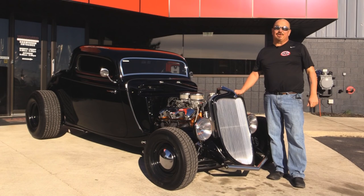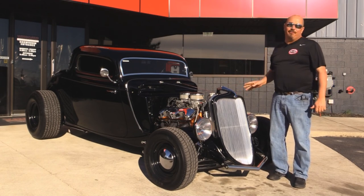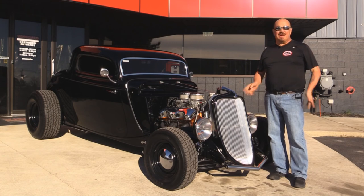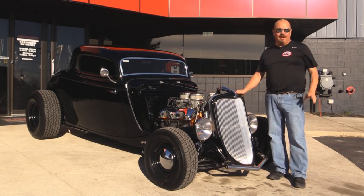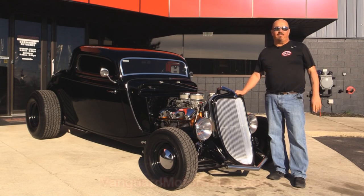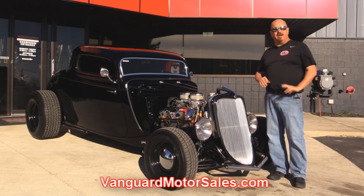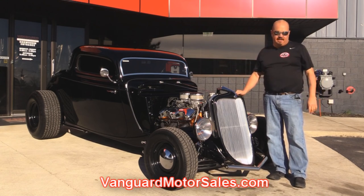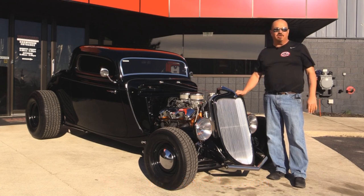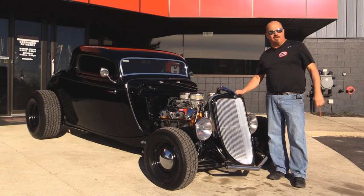Welcome back to Vanguard Motor Sales. Today I've got a really hot little street ride for you — a '33 Ford. This thing is sweet, with a bunch of custom stuff on it. You're gonna love checking this baby out. Go to our website at VanguardMotorSales.com. We're gonna get it up on the lift, show you the underside, get in the interior, and show you everything you need to see to make a good decision on your street ride purchase. Let's fire this little street ride up.